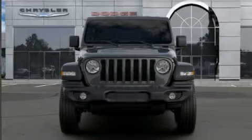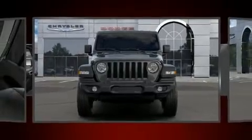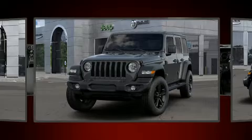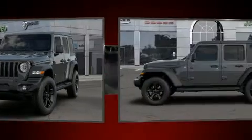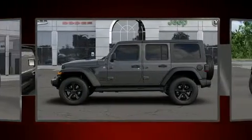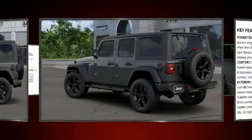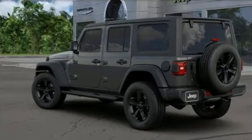Climb inside the 2020 Jeep Wrangler Unlimited. It features an automatic transmission, four-wheel drive, and a two-liter four-cylinder engine. A turbocharger further enhances performance while also preserving fuel economy. Jeep infused the interior with top-shelf amenities.